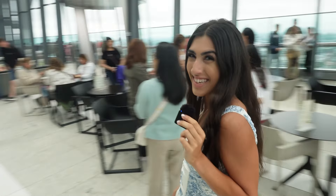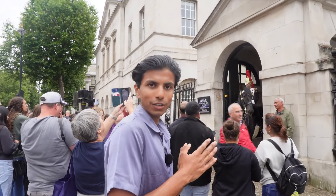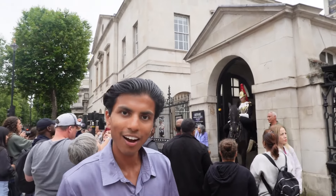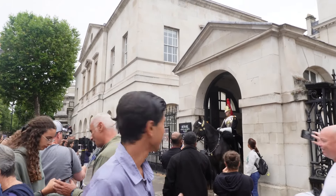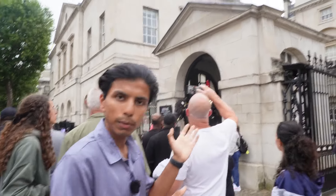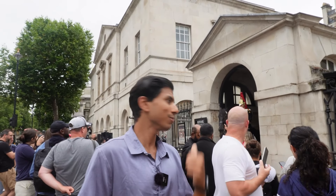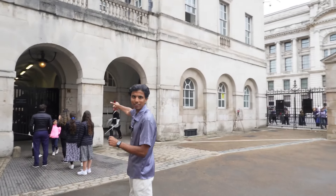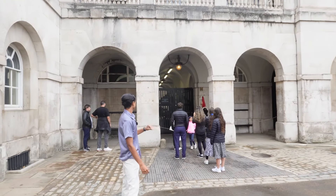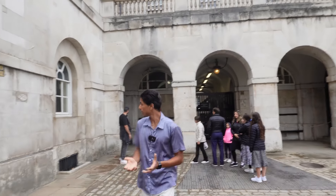We've made it to our next stop — the Household Cavalry Museum. Can you even go to London and not check out these amazing people riding the horses, looking extremely amazing? The pipes here are immaculate, and you can see lots of people taking pictures and videos, having a fantastic time. We got into the museum and this young guard right here is looking fantastic — he's got the sword and everything. I honestly would not mess with him.